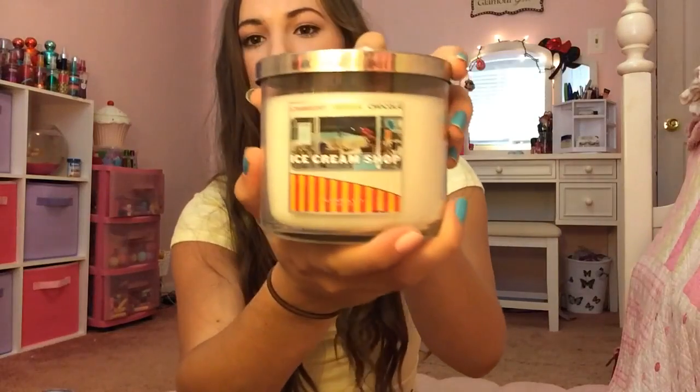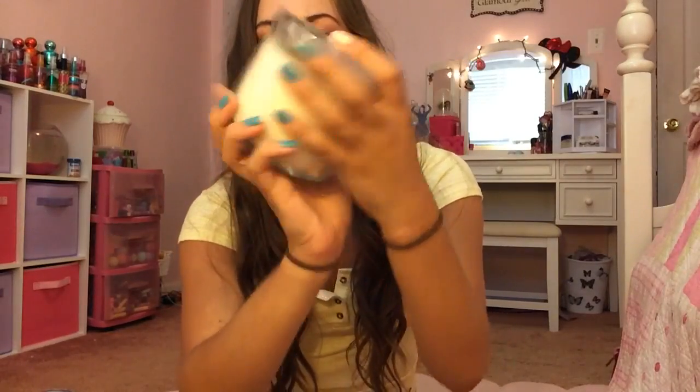Then I have one called Ice Cream Shop. I love the packaging — makes me want it to be summer forever. But this smells kind of weird actually. It doesn't really smell like ice cream at all to me. I thought it would smell like the inside of Brewster's — super sweet — but I don't know. It smells okay, but this actually is not my favorite. I'm not gonna lie.